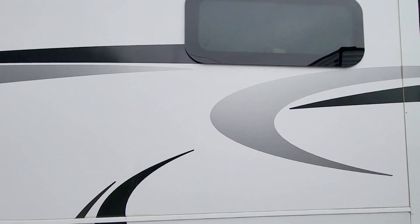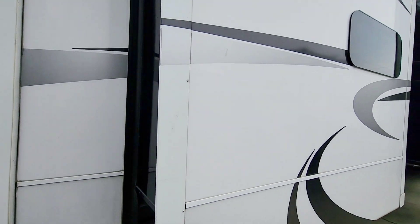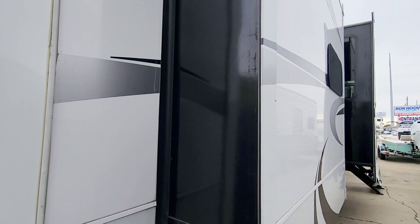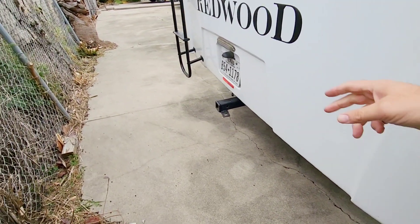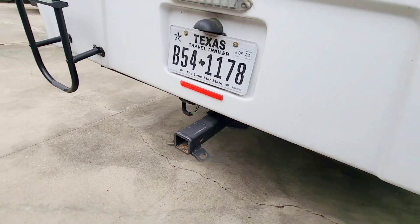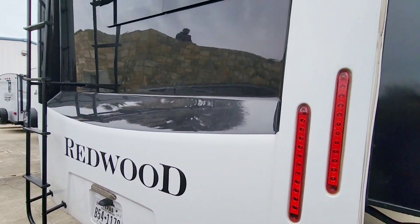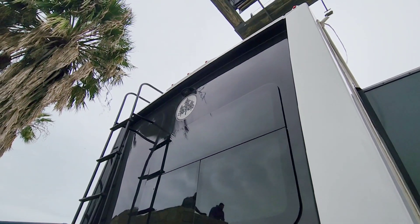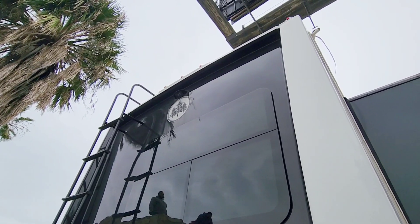Coming around the other side - all frameless, dual-pane windows which are better at preventing weather intrusion, heat, and things like that from making it into the RV. Looking at the back, you have a receiver hitch plus a plug so you can connect your trailer wire or lights. All LED lights and a full one-piece fiberglass cap on the back. You have your Furrion wireless prep there as well.